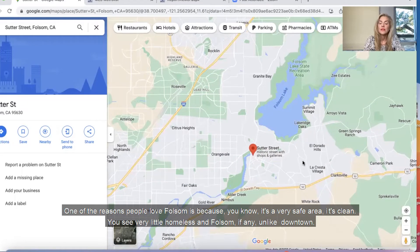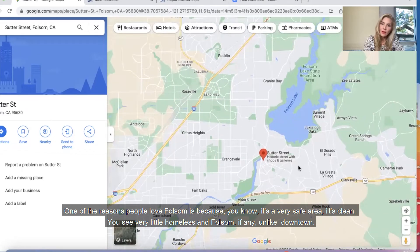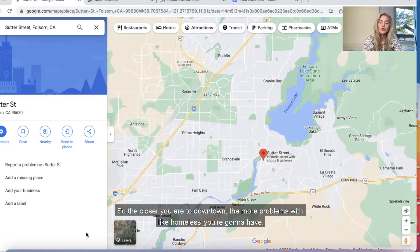One of the reasons people love Folsom is because it's a very safe area. It's clean — you see very little homeless in Folsom, if any, unlike downtown. The closer you are to downtown, the more problems with homelessness you're going to have.